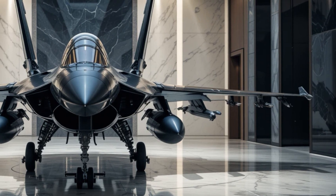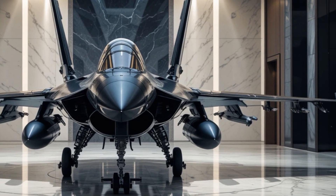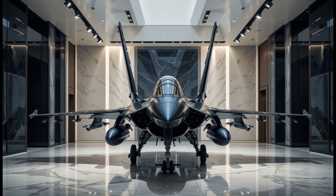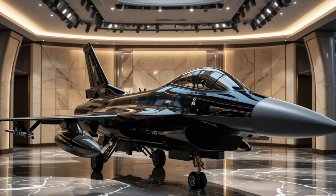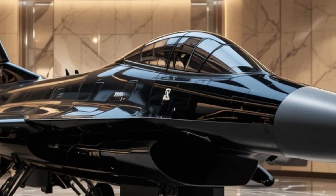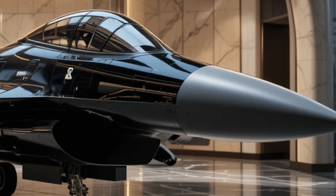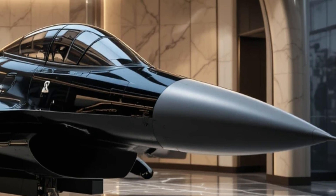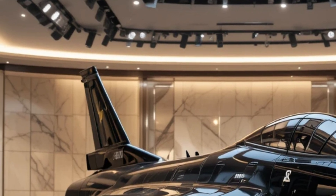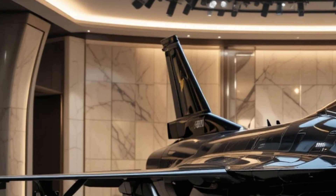Despite being over four decades old, the F-16 remains relevant due to its continuous evolution. Many air forces have opted for modernization programs rather than retiring their fleets, proving just how effective and reliable this aircraft is. The combination of speed, firepower, and technology ensures that the F-16 will continue to dominate the skies for years to come.